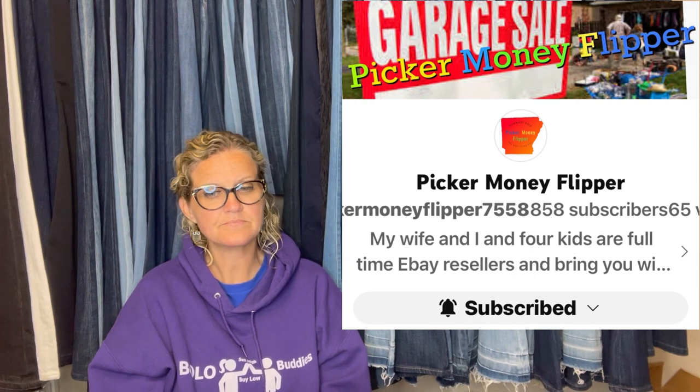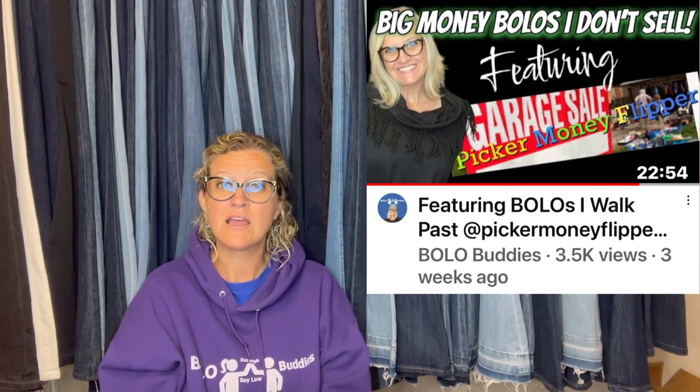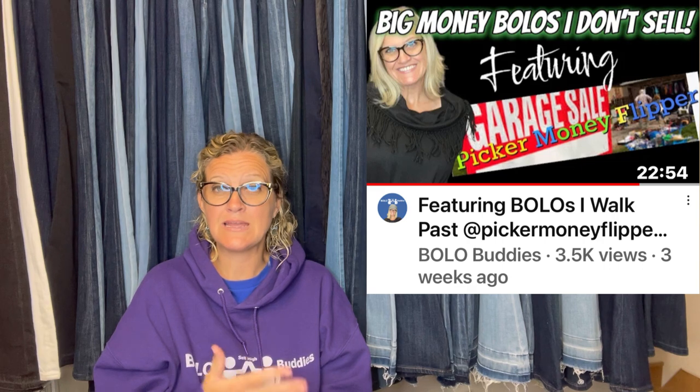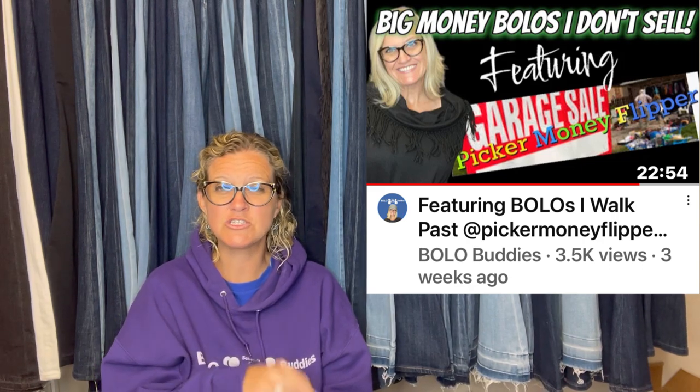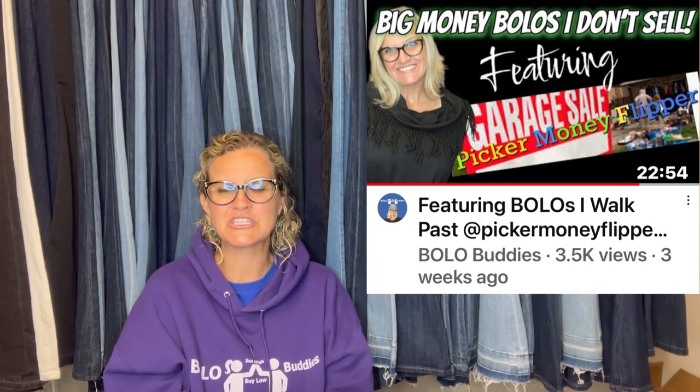This one comes from Picker Money Flipper — I recently featured their eBay store on this channel. They are bolo finders. I've been featuring eBay stores and showing all their big money bolos. Let me know what you think about those videos. This is a new old stock perfume. They are a Bolo Buddies member, so check them out down below in the description — Picker Money Flipper on eBay and YouTube.